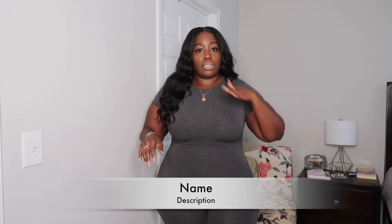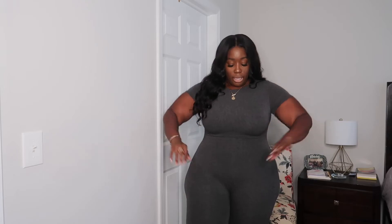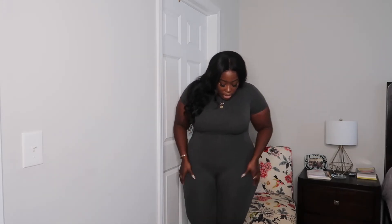The second jumpsuit is a gray one with a cap sleeve and a mock neck — once again in a 1X. This one fits a little bit better, but it does have a zipper and it takes some effort to get that zipper up. It goes down to my ankles, still scrunched up. Here's the front, side, and back view — it has a seamless zipper in the back. It is super comfortable.